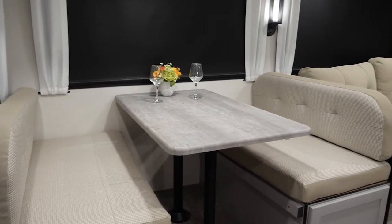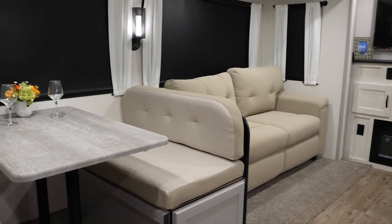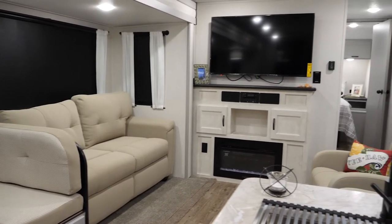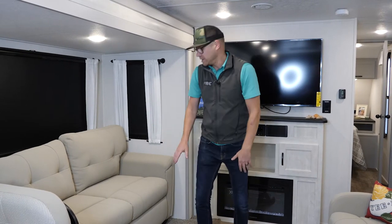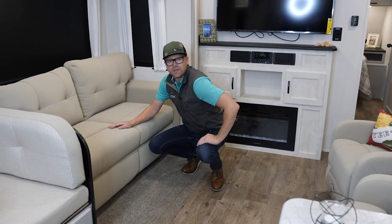Here we are in the living area of our 26 RK. Really great layout — this is a 6,500-pound coach that gives you a trifold sofa and recliner chairs. This is our lighter colored interior called Moonshine, so you're going to get nice light furniture that cleans up really easy — just wipe it off with a wet cloth.